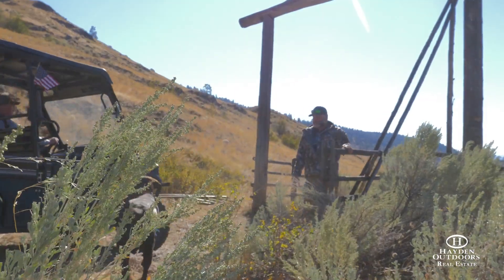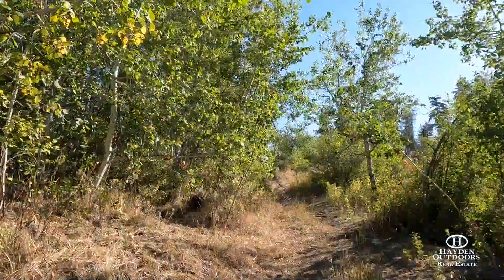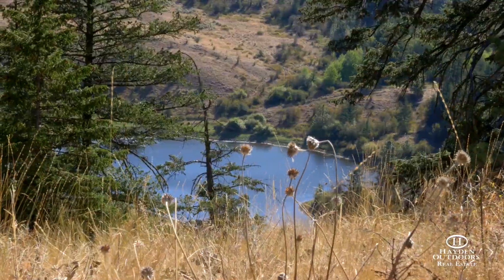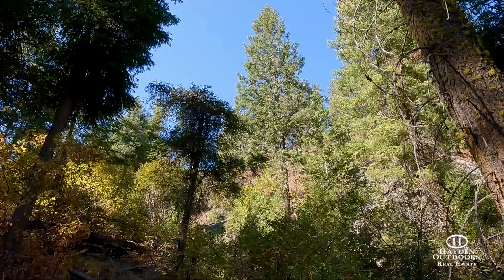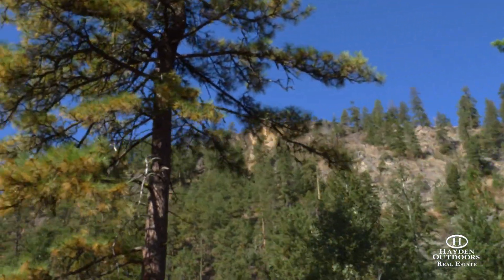The ranch is completely fenced and has a good road system throughout for easy access. Power is on the property for electrical convenience and installed underground to portions of the ranch. The upper portion of the property has areas of thick pine trees and large quaking aspen groves where you will find hidden valleys between the ridgelines.